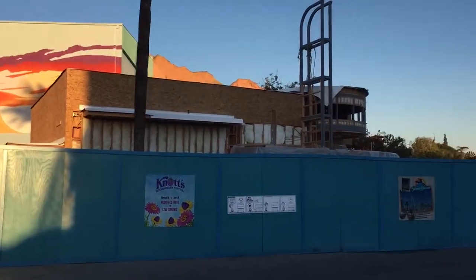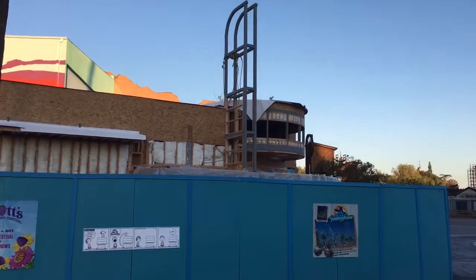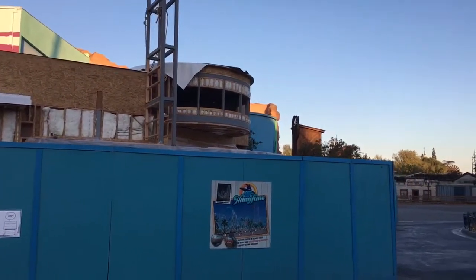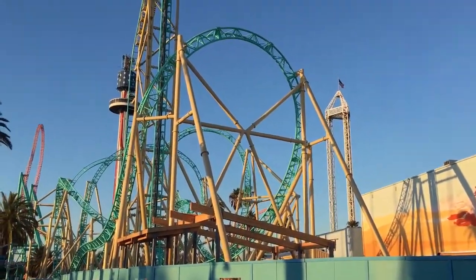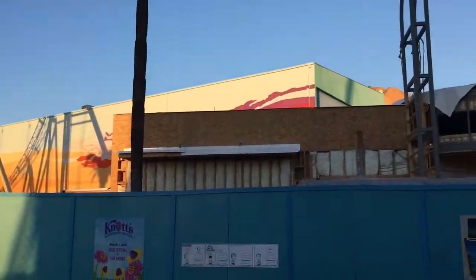Back up here in what we assume is the souvenir shop, work on the facade continues. Not sure if that will be included in tomorrow's tour, but we'll be taking a look at everything and will provide as much coverage as we can.